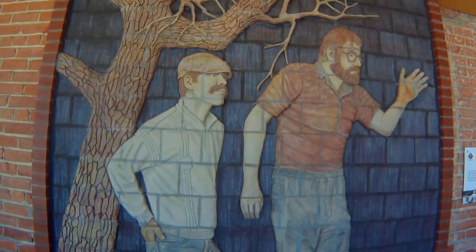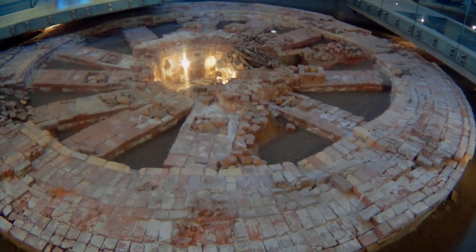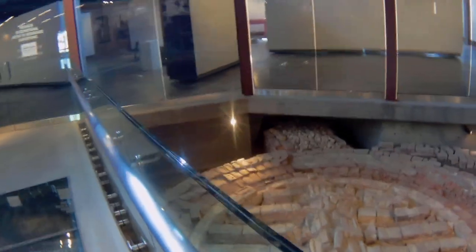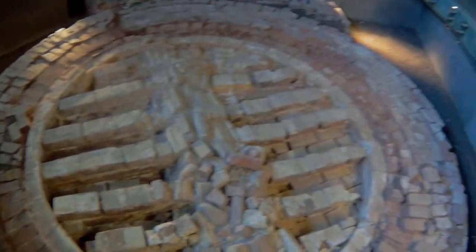And then inside here is where they show what one of those kilns looked like — where they used to put the pottery inside and fire them and bake them up. They kept these here for the public to come in and have a look and see what they used to look like.